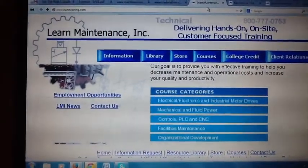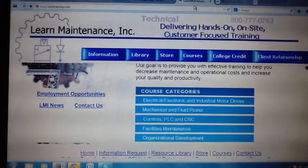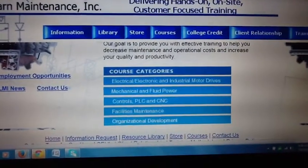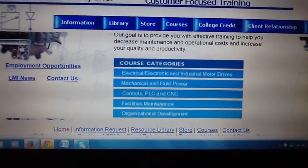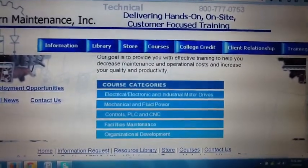Over three decades ago, I formed a company called HainTraining.com, which later morphed into LearnMaintenance.com, and we created and delivered many hands-on training programs to thousands and thousands of skilled tradesmen for many companies across the United States and in Canada and Mexico.